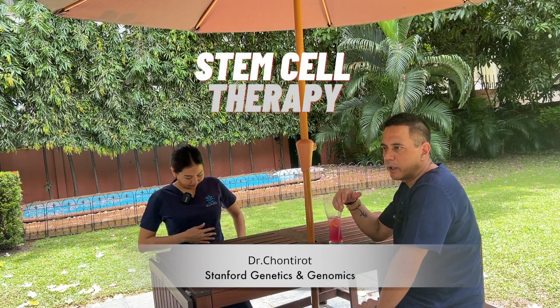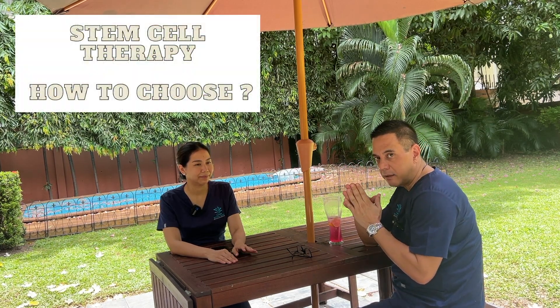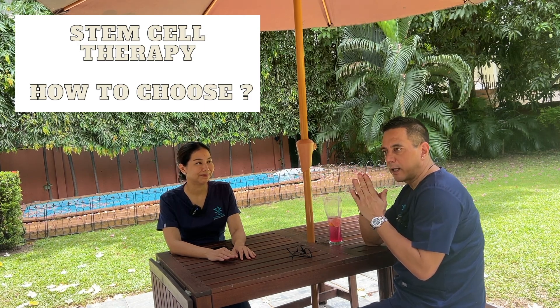So today we're going to talk a little bit about stem cells. We're doing a lot of stem cells right now. There's a little bit of confusion about what stem cells are, how to go about doing them, who should use them. We're going to try and address at least some of your questions today. But before I start, I want to explain a little bit how to purchase stem cells.